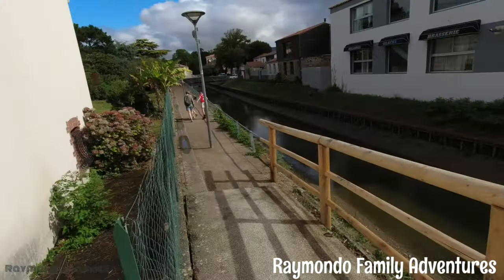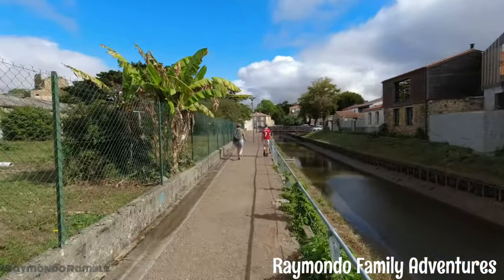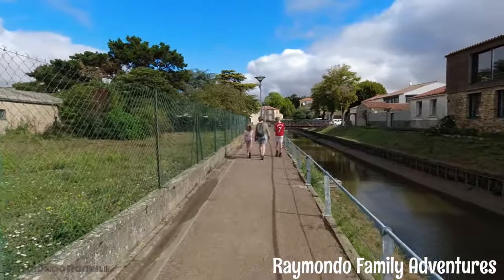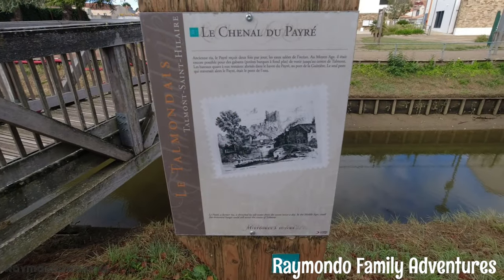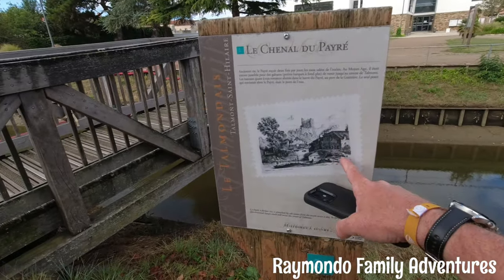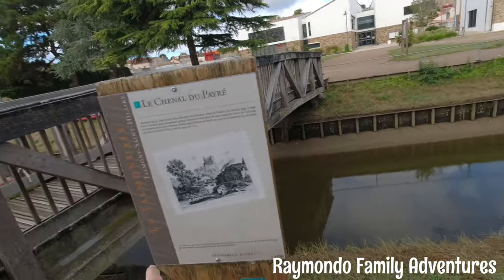Walking along the side of the river here in Talmont-Saint-Hilaire, which is absolutely gorgeous today. They use boats called the Gabarets — small flat-bottom boats. They only have one bridge into Talmont which brought you to the castle which is over there and the church over there along this channel here.